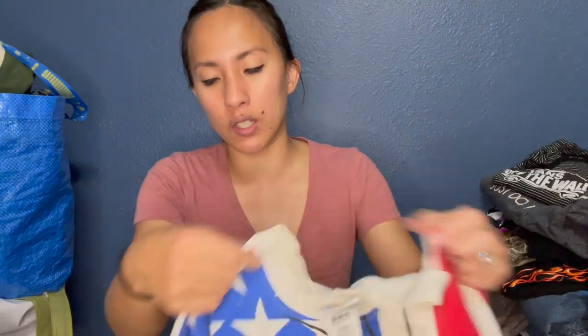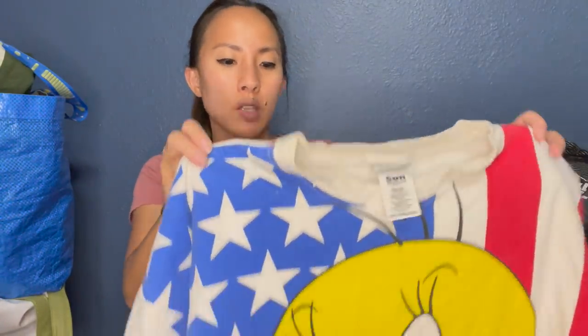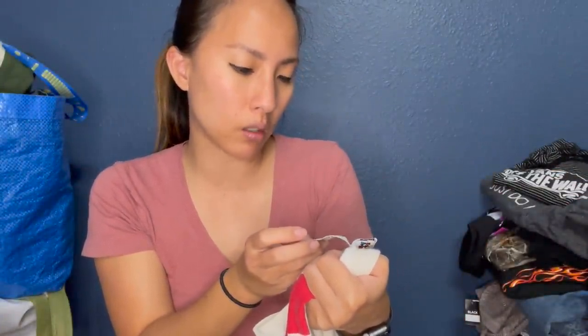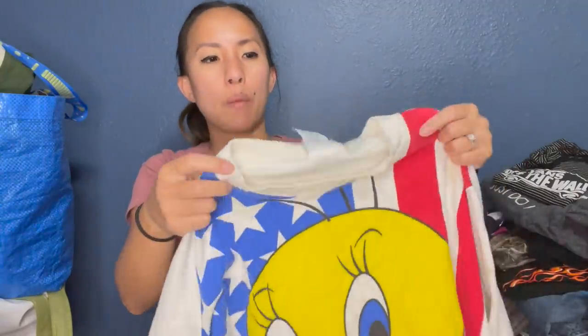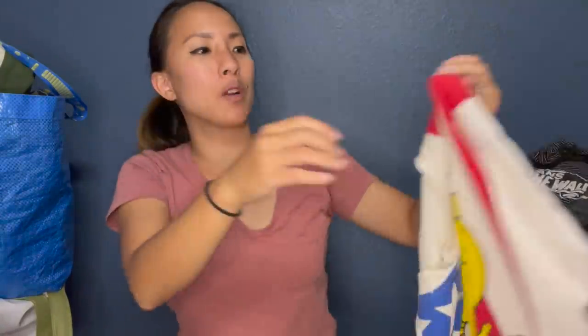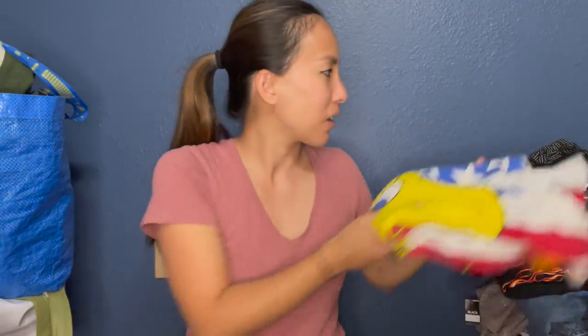I'm pretty sure this is vintage — it's not single stitch, but the tag says it's an official Looney Tunes product by Sun Sportswear, made in Kent, Washington, 100% cotton, made in the USA. It's a size large. It is really grossly stained around the neckline with sweat stains, but look at that little Tweety Bird on an American flag. I have no idea how much something like this goes for. I feel like I'm channeling Drew from Profit Monsters picking something like this up, but I'll look it up — I just could not leave it behind.